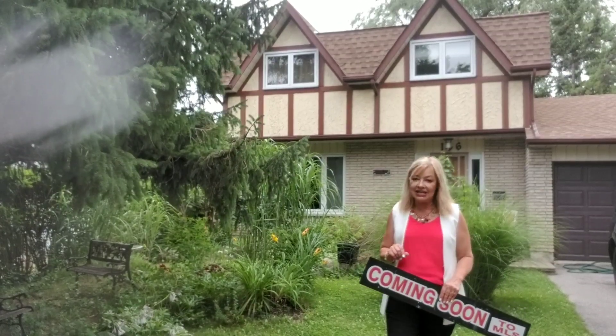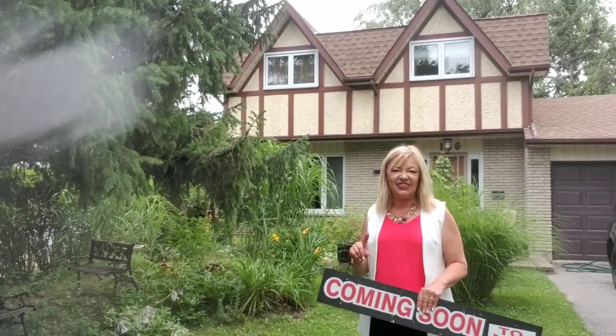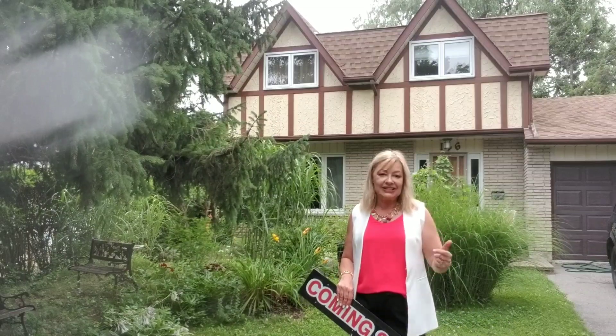This is a unique two-story property, very spacious, finished basement, definitely won't last long. If you'd like to take a look at it, please give me a call.